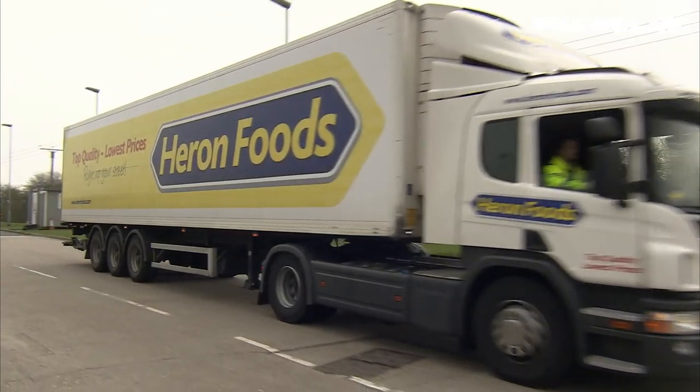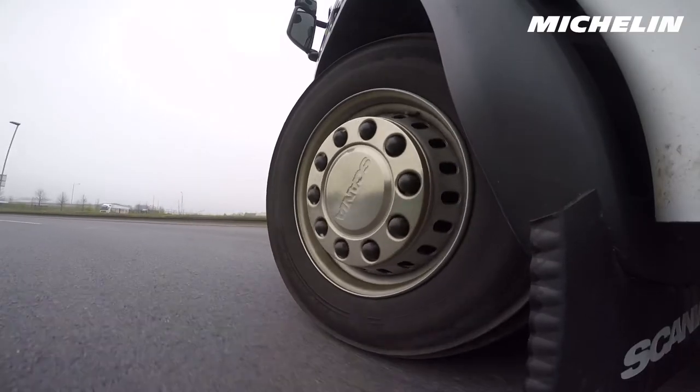It's very important for us to have fuel efficient tyres on our fleet because the fleet covers such a large mileage — a small decrease in fuel consumption results in quite a positive result on our cost figures.